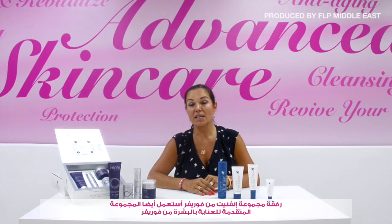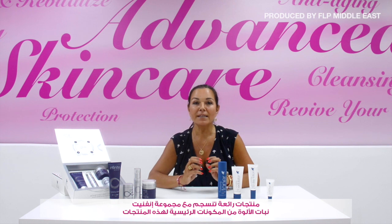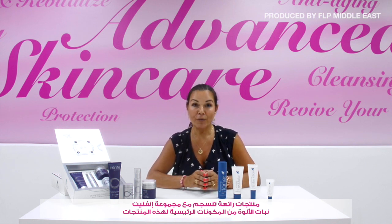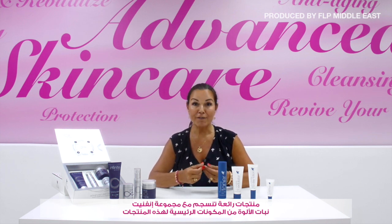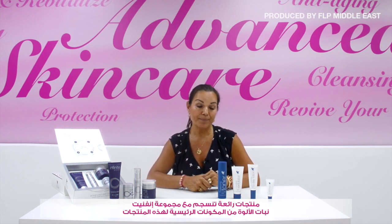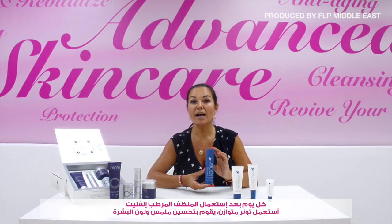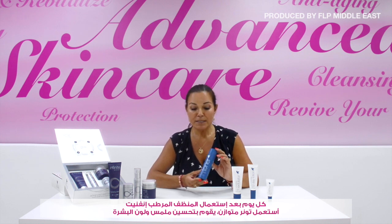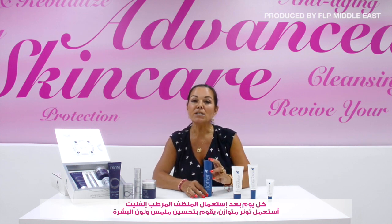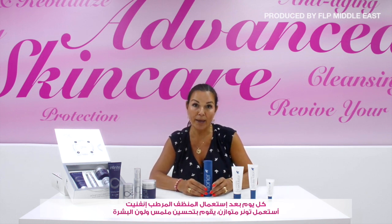Together with the Infinite Range, I also use the Targeted products. These products fit perfectly alongside the Infinite Range — all based on aloe vera and additional natural ingredients to elevate the effect of aloe vera on the skin. Every day, after using the hydrating cleanser, I use the Balancing Toner, which makes the pH of your skin perfect so your skin can absorb all the creams better.